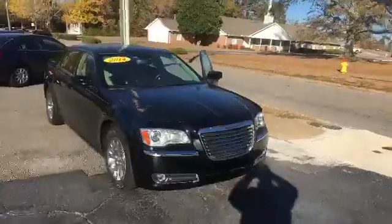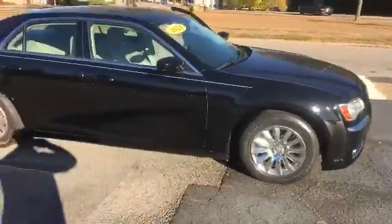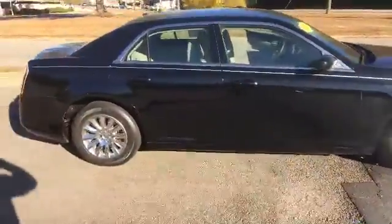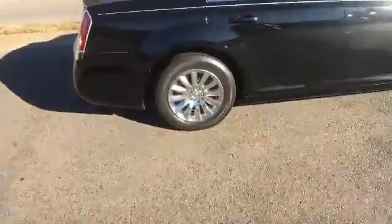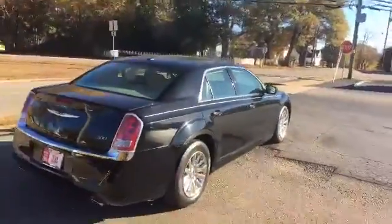So here it is — 2014 Chrysler 300C here at LaGrange Toyota. Beautiful car all around. Now this is a one-owner vehicle with a clean auto history, never been in an accident. As you can see, you have the premium chrome wheels and brand new tires on this — we put them on when it got here.